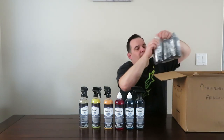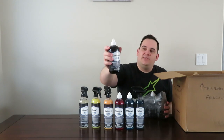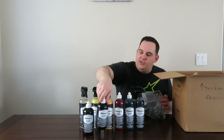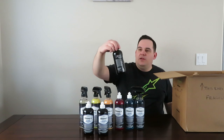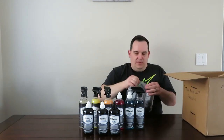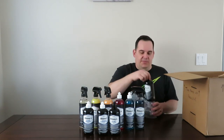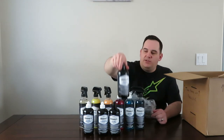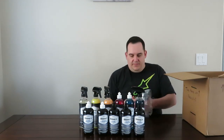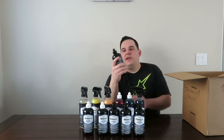In the third package we have the Shinies Bull Shine Trim Restorer, the Shinies Leather Conditioner, and Shinies Butter Wax. In the last package we have the Shinies Cutting Polish, the Finishing Polish, and the Shinies Cherry Wax.